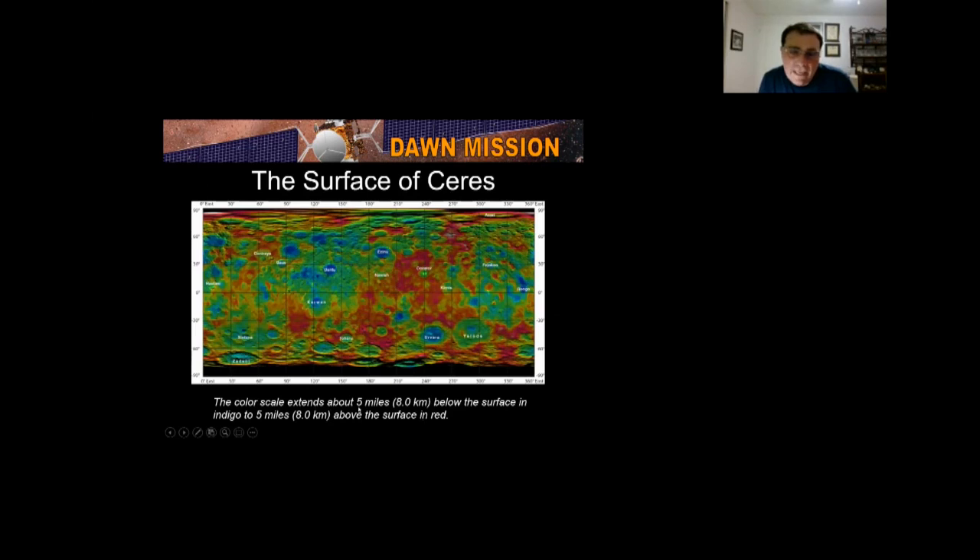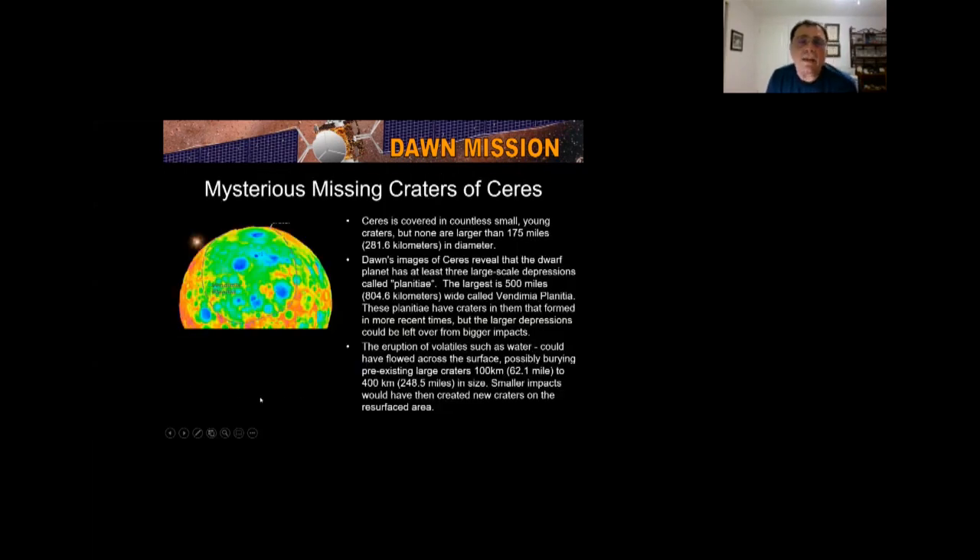The topography of Ceres goes 5 miles above and 5 miles below the surface — much less extreme than Vesta's 14 miles down and 12 miles up. On the map you can see the relative positions of craters: Yalode, Ravana, Occator — where the aliens supposedly reside — Dantu, Kerwan, and Haulani. Scientists noticed a missing crater problem: Ceres is covered with small craters but none larger than 175 miles. They found large-scale depressions called Planitia, the largest being Vendimia Planitia at 500 miles.